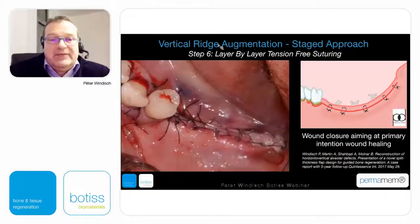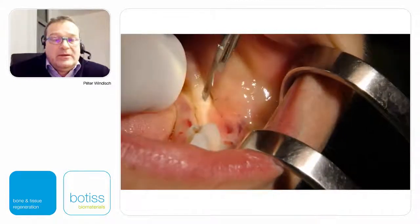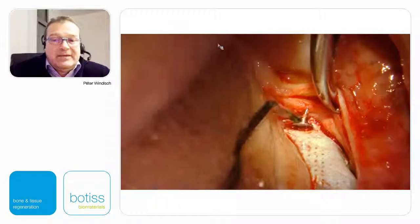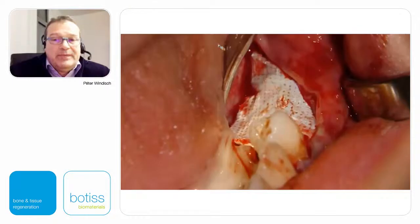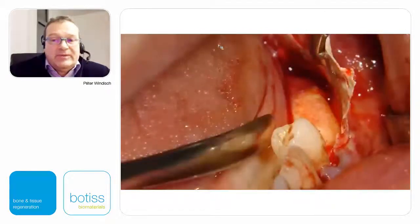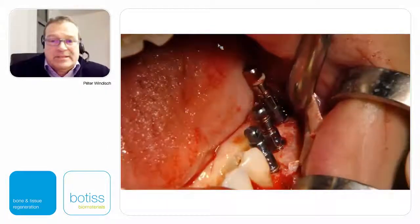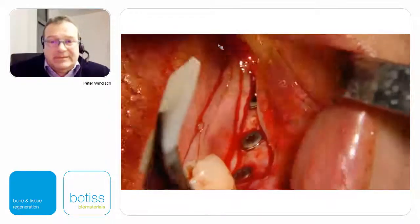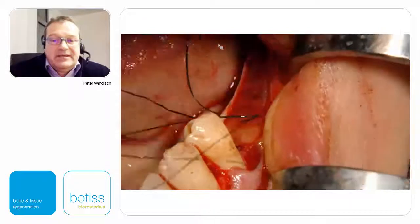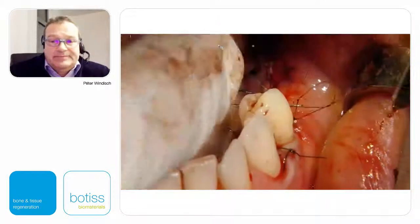In an overlapping manner both flaps will be closed, giving a very dense flap closure in two different layers. This is the final clinical view of suturing the defect. This is a short video nine months later: using the same mid-crestal incision, the dense PTFE membrane will be removed — titanium pins first, then the membrane from the lingual part. This is the newly formed hard tissue, and within this hard tissue implant positioning was performed.